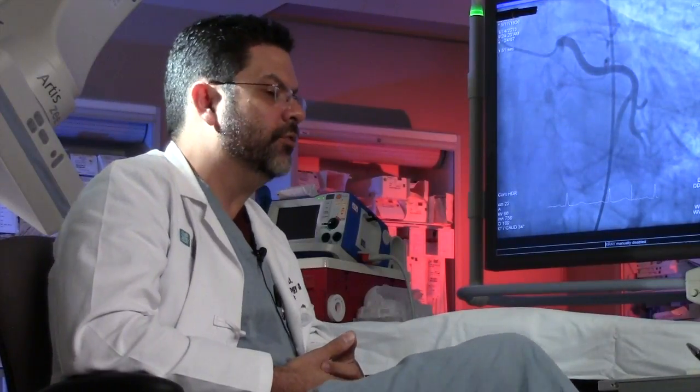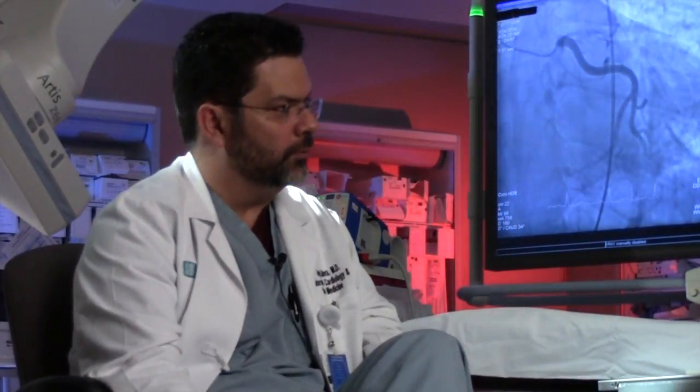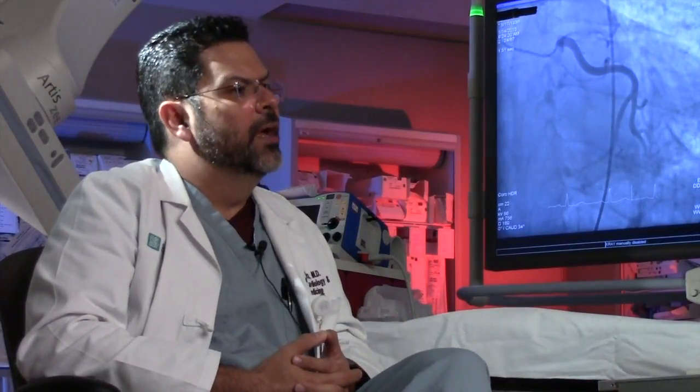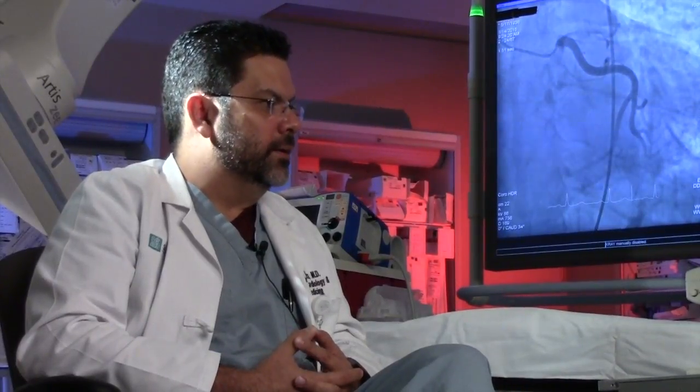Some CHF patients have a chronic mild elevation in troponin, and anything that tilts them over will raise it further. Usually it's no more than 1.5 to 2. If you're seeing values of 3 or 4, there may be underlying coronary artery disease. Pulmonary embolism can also raise your troponin. So it's not specific for coronary artery disease — it's just a marker of myocardial injury.